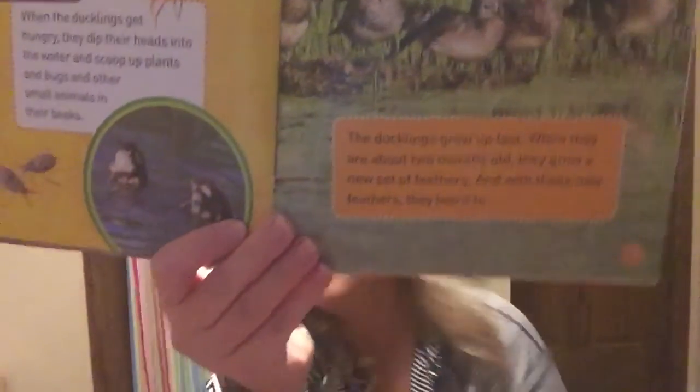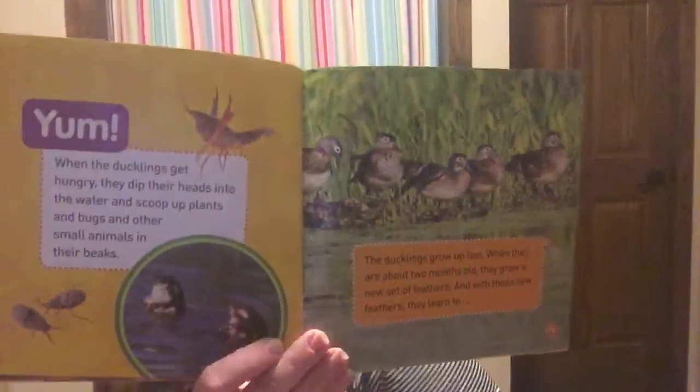When they get their new feathers, what do you think that helps them to be able to do? Now the ducklings are on their own — no more following mom. The ducklings keep growing and changing.